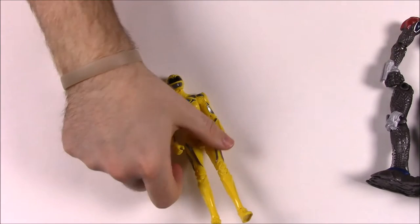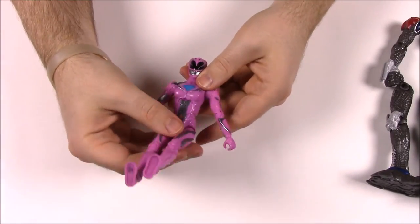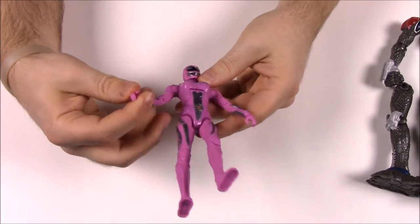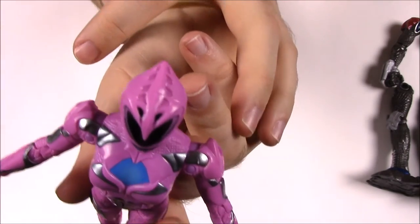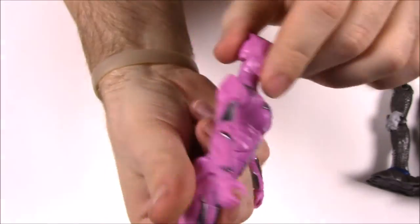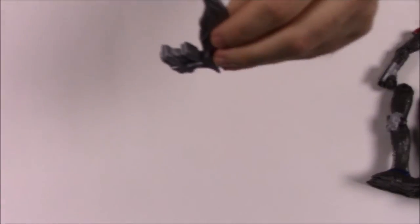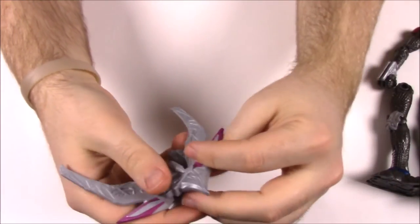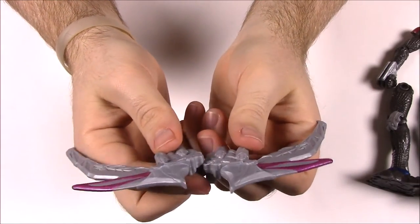The Yellow Ranger comes with the right arm, which has that same gun weapon I thought was from the Saber-Tooth Zord. Then we have the Pink Ranger, who is also very skinny with kind of weak joints, but very movable. I think the Pink Ranger's helmet is the most unique and stand-out design — it looks closest to the original Pterodactyl. She comes with the Pterodactyl wings for the Zord, which will go on the back.